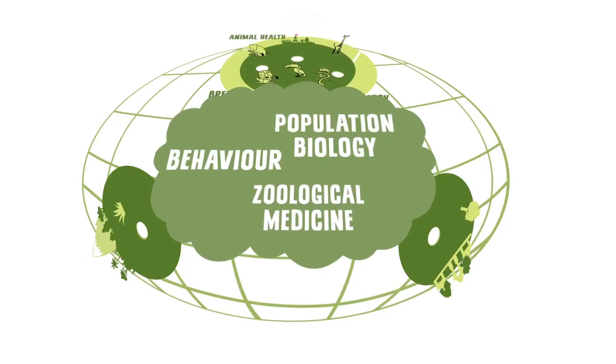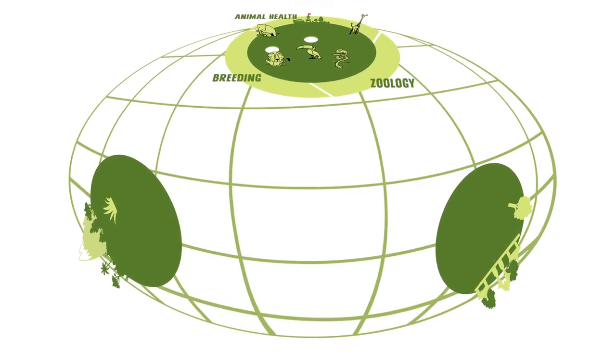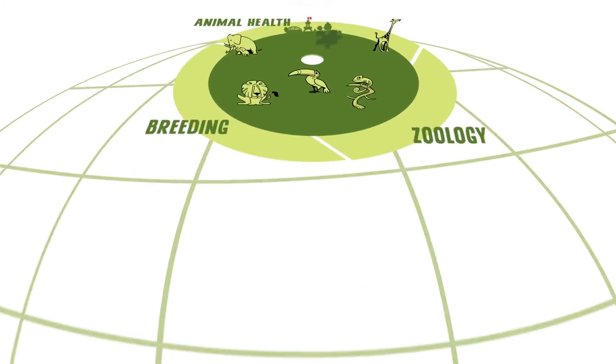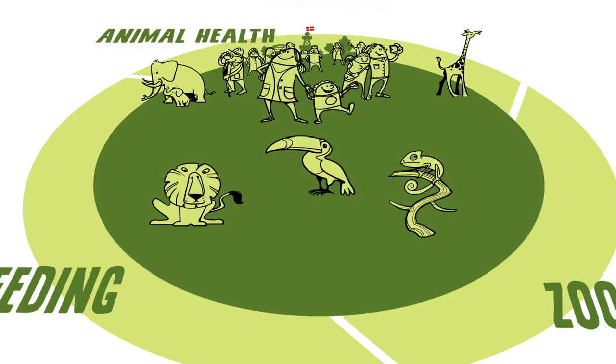Our research is helping to close gaps in the knowledge needed to manage the animals in Copenhagen Zoo and other zoos all over the world. But our research is also helping to close gaps in our knowledge about animals in the wild. Copenhagen Zoo also has a number of projects around the world, some of which act as what we call windows to the world and help us increase the knowledge of our visitors, while other projects form part of our scientific work and increase our own knowledge. Experience, common sense and science enable us to manage our animals even better.